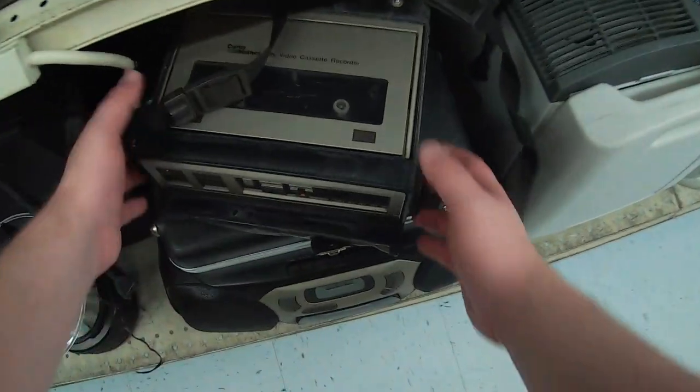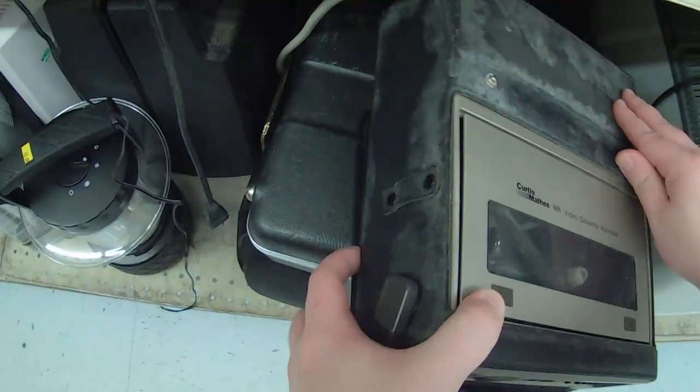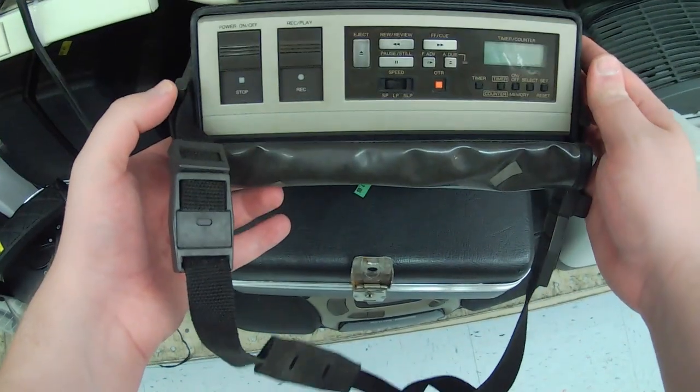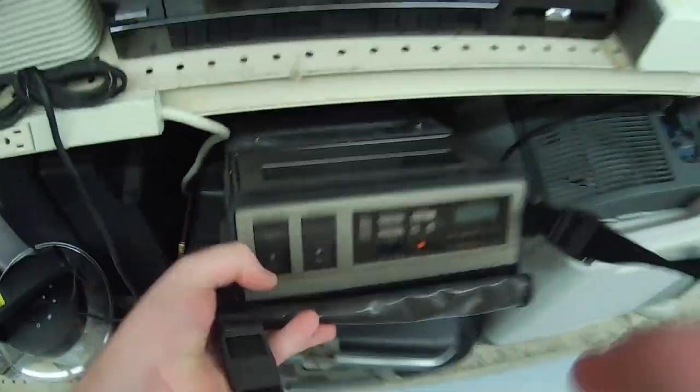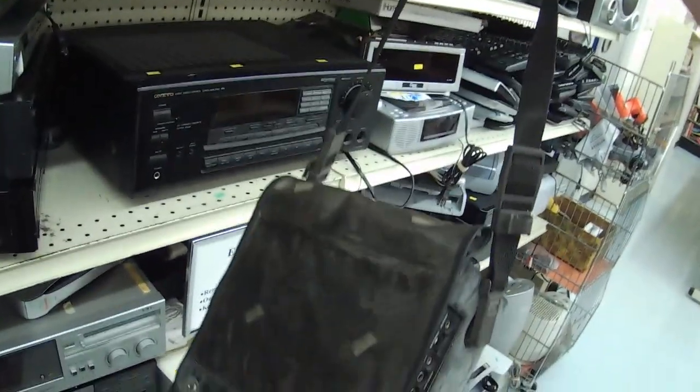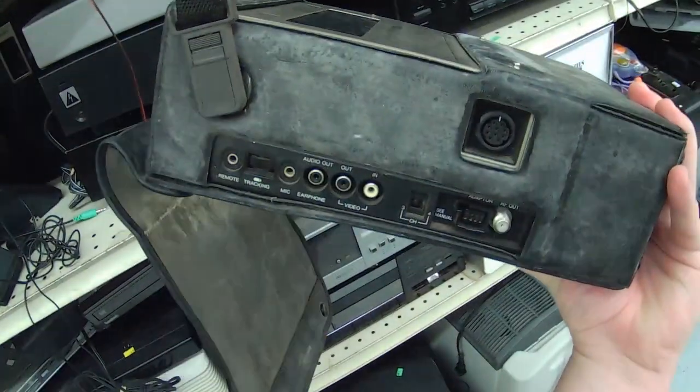I notice this little doohickey hanging down beneath the crap section — it's a VCR. I have never seen a VCR in this form factor. Look at this — it comes in a carrying case. It's got these neat buttons and connectors on the side. This is just a really compact portable VCR design. It's also really dirty.